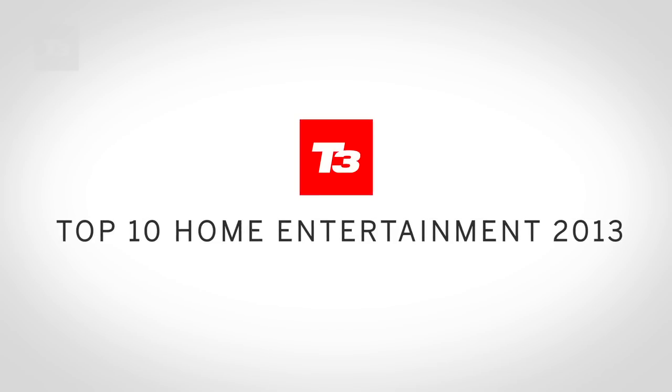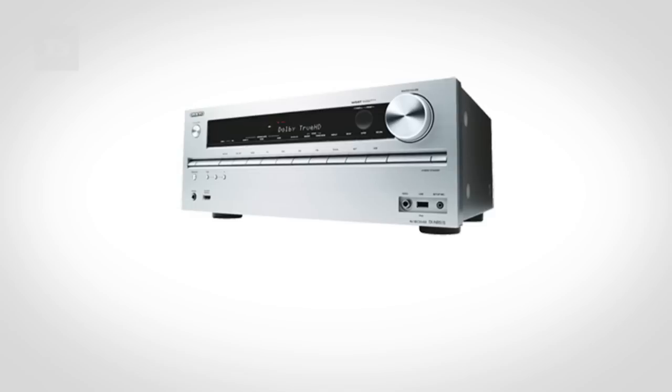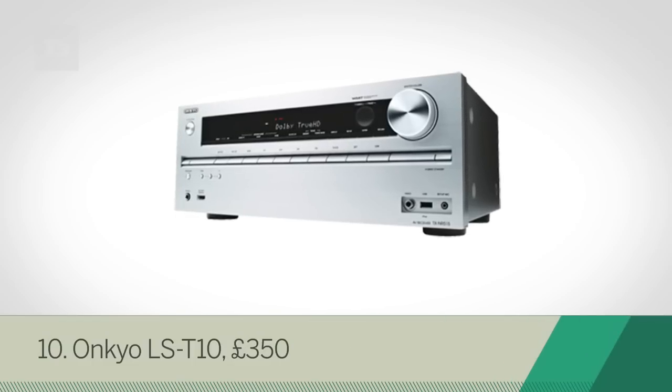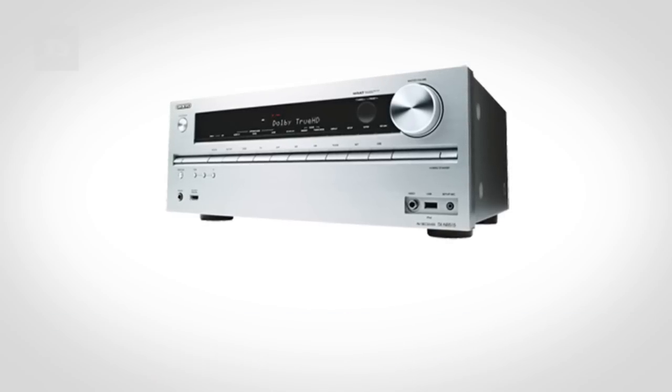Looking to create the ultimate home entertainment lair, you'll be needing some of these essential home entertainment kit. At number 10 we've got the Onkyo LST-10 — it's no looker, but this beast of a soundbar delivers a deep, engaging audio performance.